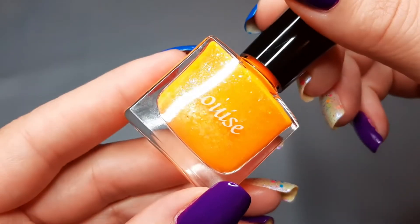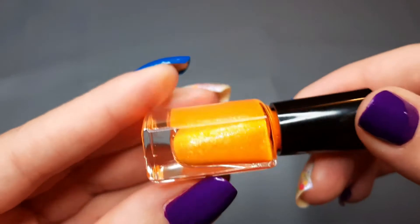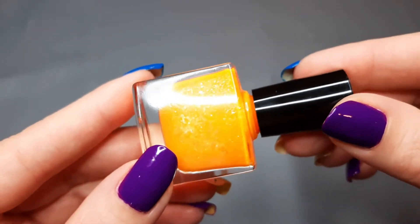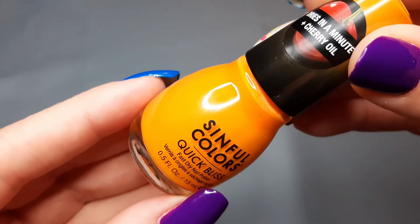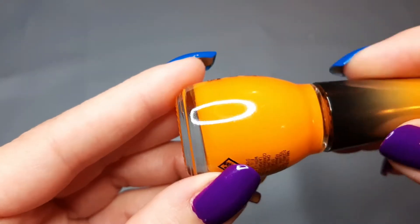These are in no particular order — all the rest that I'm showing you I have not worn yet. The first one is from Louise and this is Radiant. I got it in a mystery box and had never heard of this brand before. It's a really bright orange with shimmer and flakies — super pretty. I'm excited to wear that one. Next up I have one from Sinful Colors and this is Hit the Spot — basically an orange mango cream.